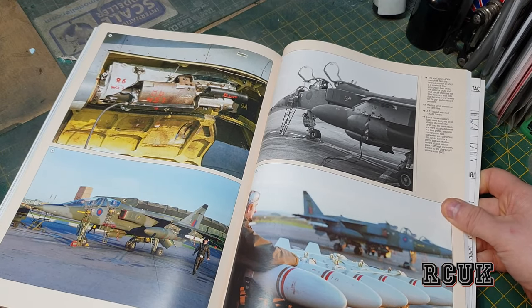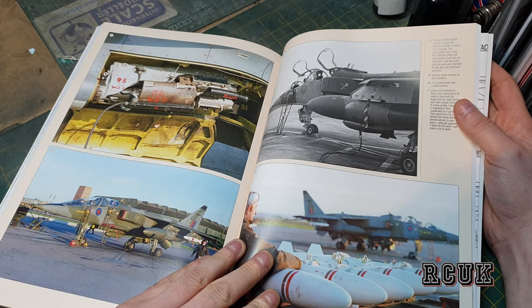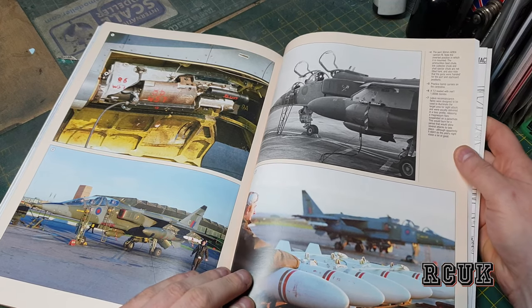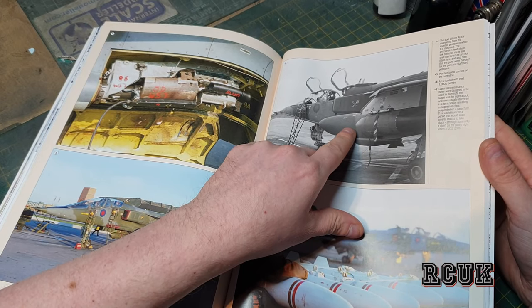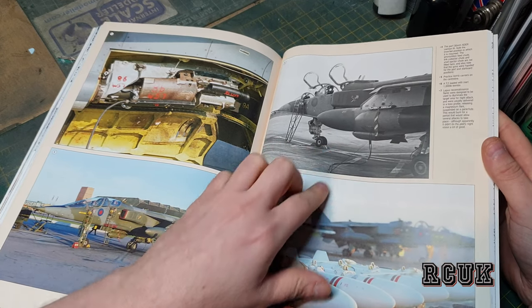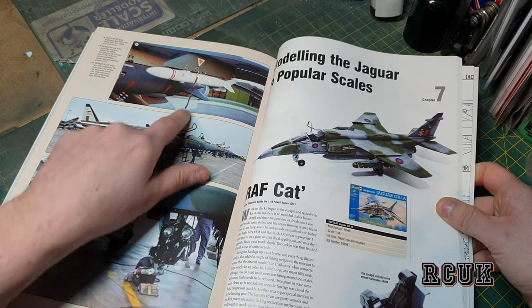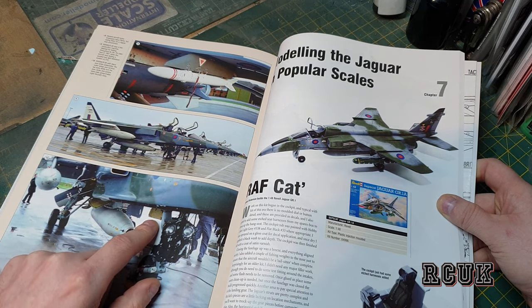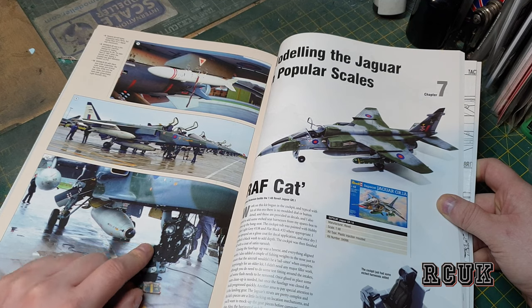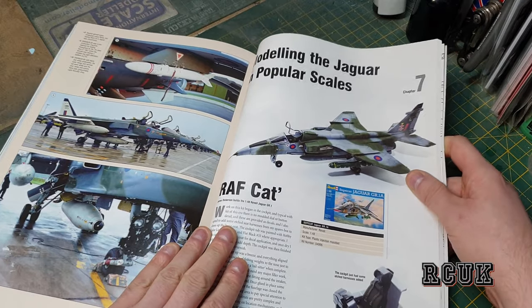We have part of the gun bay — cannon, number four — I'm not sure what type of cannon that is. Then there's a thousand-pound bomb, number six, and some weapon profiles. Item number eight is the XW566 — I couldn't tell you what that is, some kind of weapon. If you know, please comment in the comments what they are.